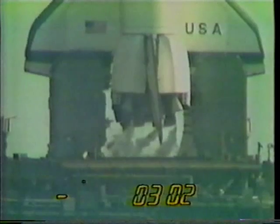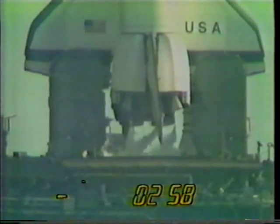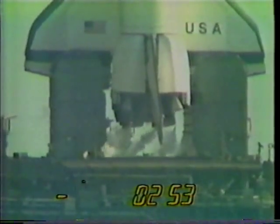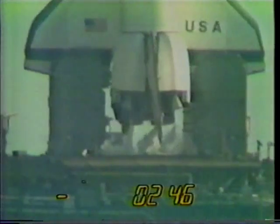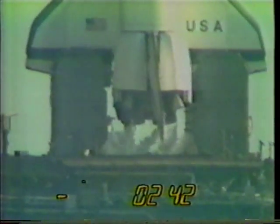Coming up on T minus 3 minutes and counting. The engine gimbal, or movement check, is underway to assure they're ready for flight control. T minus 2 minutes 52 seconds — the LOX valve on the external tank has been closed and pressurization has begun. After the tank is pressurized, the hold capability is limited to 3 minutes 36 seconds.